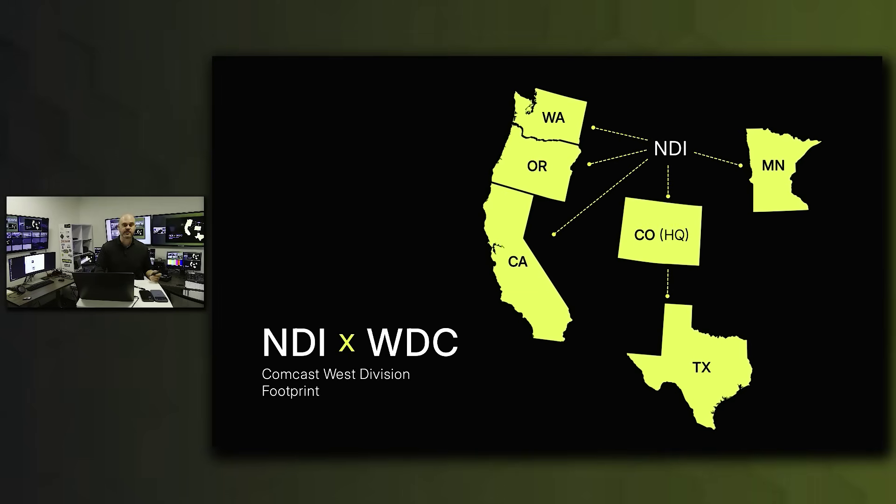Here you can see the Discovery server enables complex workflows to function across different network segments. Since the sources are in subnet 1 and the destinations are in subnet 2, the server allows them to find and communicate with one another, effectively acting as a bridge across the subnets. Colorado serves as our West Division headquarters and is the central operational hub for our NDI network. The connections to Washington, Oregon, California, Minnesota, and Texas illustrate seamless low-latency communication achieved by leveraging Comcast's robust enterprise network.